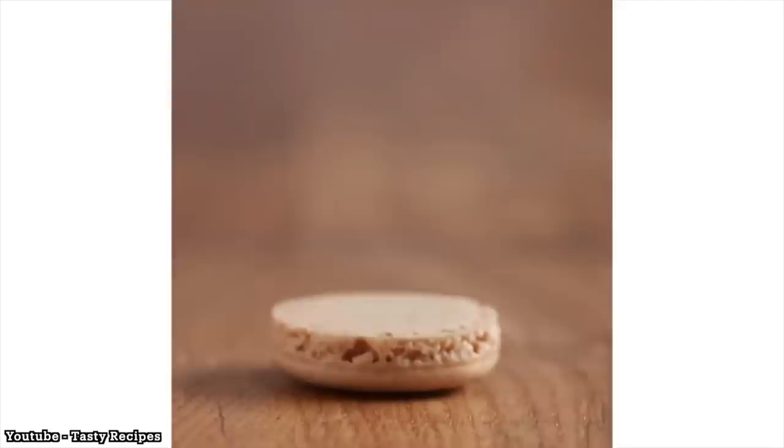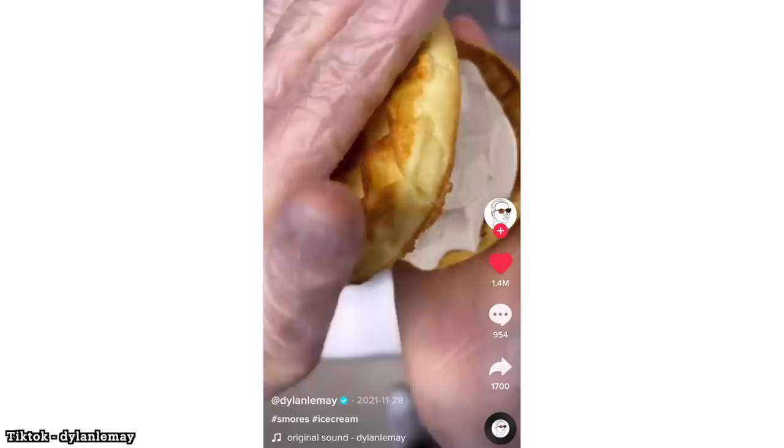I don't care what anybody else says — once June hits, especially here on the east coast of the US, it is officially summer. Welcome back to the channel. Now being that it's officially summer, I figured what better time to delve into one of my all-time favorite summer snacks and see what variations the internet has to offer when it comes to the s'more — a humble yet delicious combination of chocolate, graham crackers, and marshmallows. S'mores are delicious in pretty much any form and we are gonna test that theory today and see how far we can go.